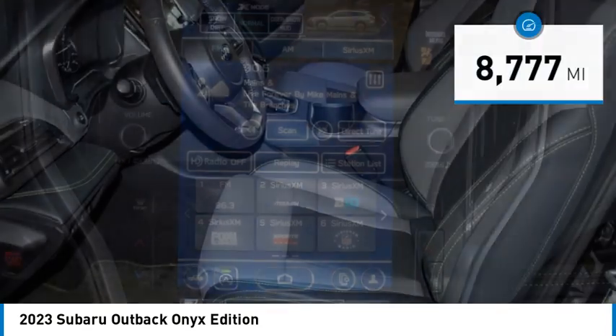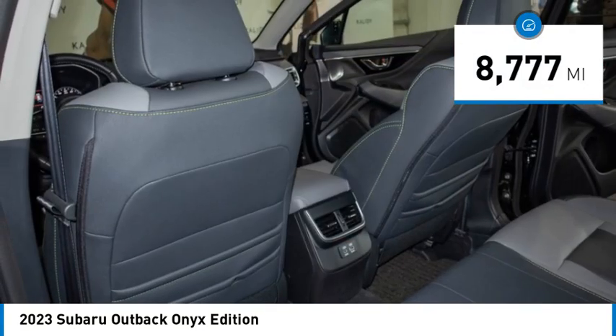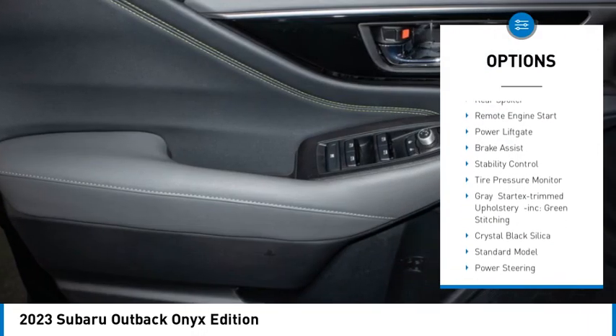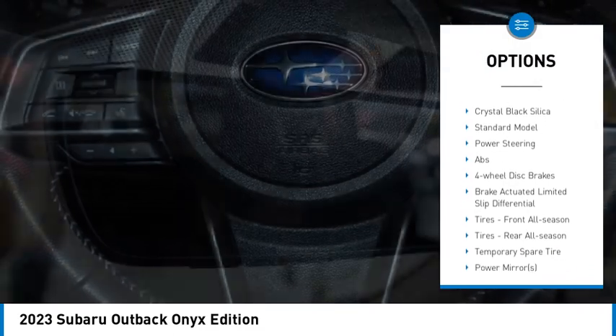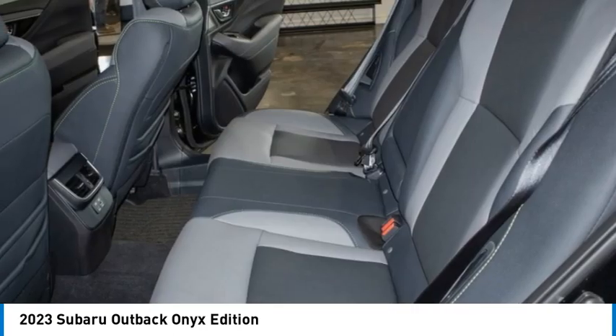This vehicle has less than 9,000 miles. Here are some of this vehicle's great options: blind spot monitor, all-wheel drive, heated mirrors, aluminum wheels, rear spoiler, remote engine start, power liftgate, brake assist, stability control, and tire pressure monitor.